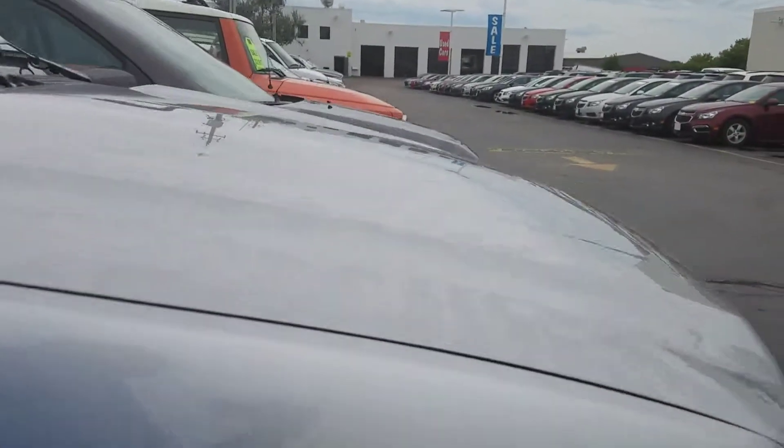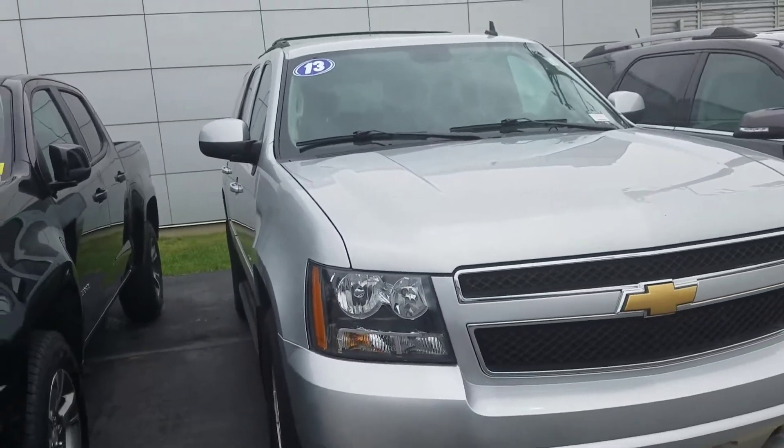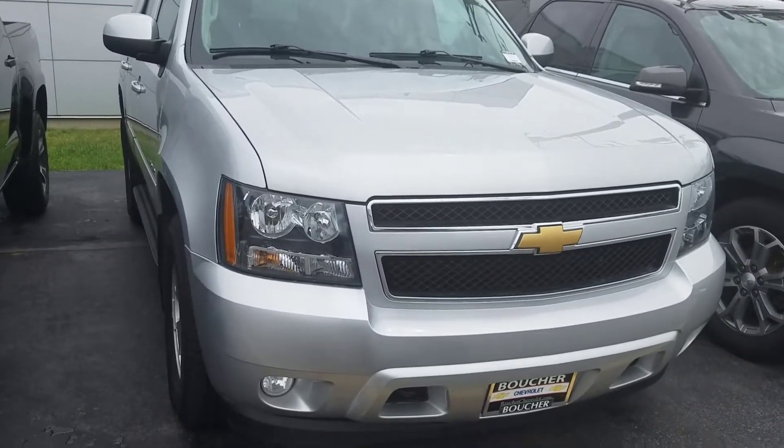Really clean, sharp, new tires — available to show today, here till nine o'clock tonight. Let me know how I can make this happen for you. I have this vehicle all ready and up front for you. Again, Joe Griese, Boucher Chevrolet, your car guy. Reach out to me at 414-627-4457.